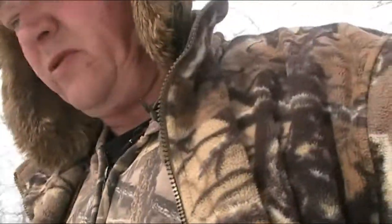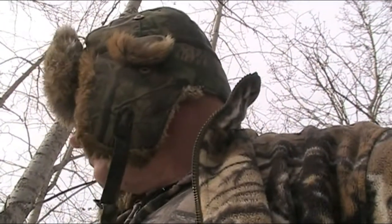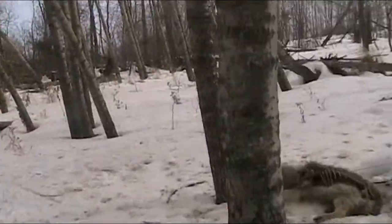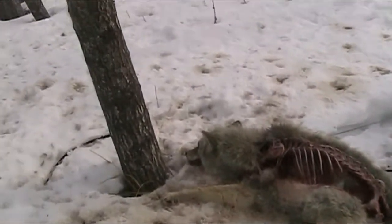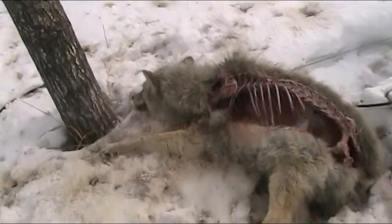This is a couple days before the season closes. I'm just pulling the snares out. I'm going to show you something. Like I mentioned, you can't leave these things out long. I was here two days ago and had nothing. Now I've got this coyote, and this is how long it takes those doggone ravens to ruin a perfectly good fur.